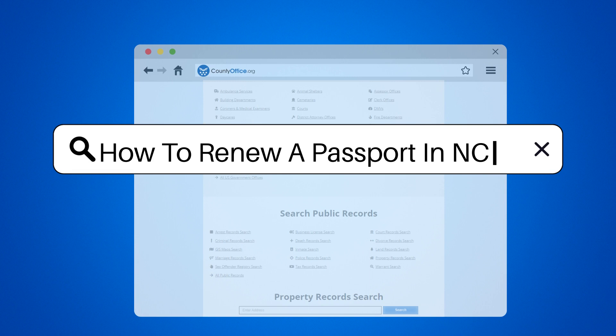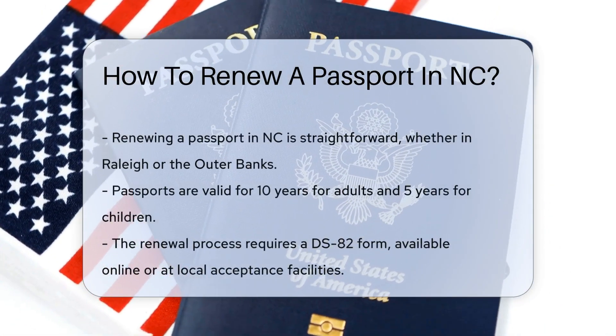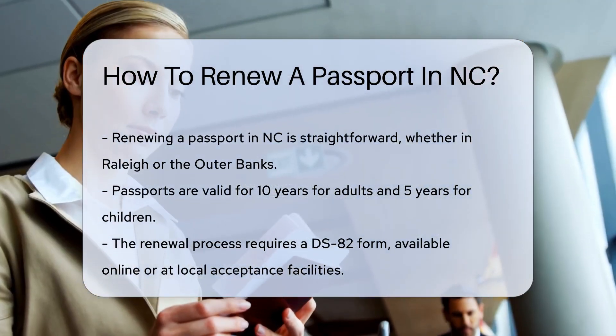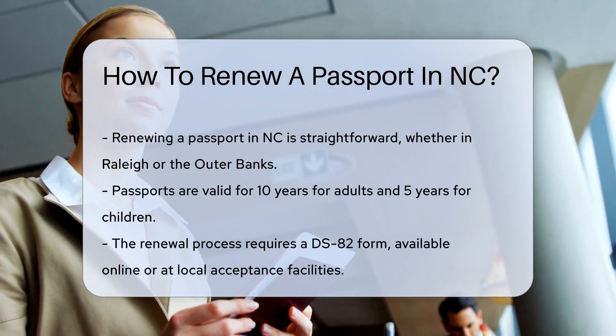How to renew a passport in NC. If your passport has taken you to the ends of the earth and back, it might be time for a renewal. In North Carolina, renewing a passport is a breeze, whether you're in Raleigh or riding the waves at the Outer Banks. Let's dive into the steps.